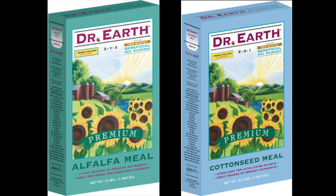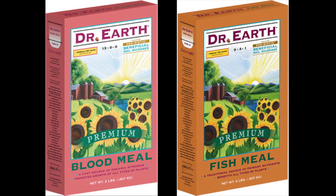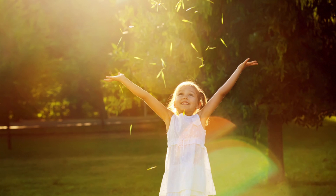Alfalfa meal, cottonseed meal, blood meal, and fish powder are all some of the most common amendments with a high nitrogen content.